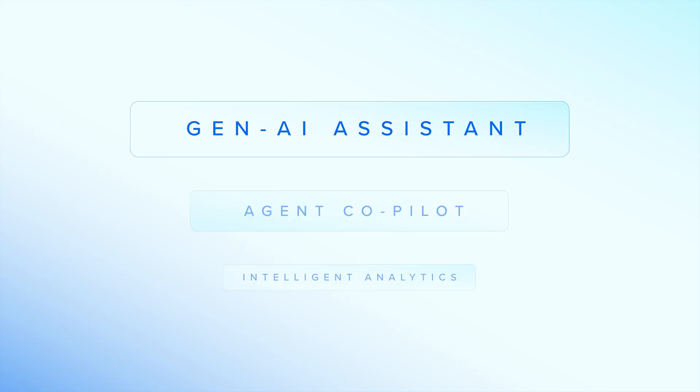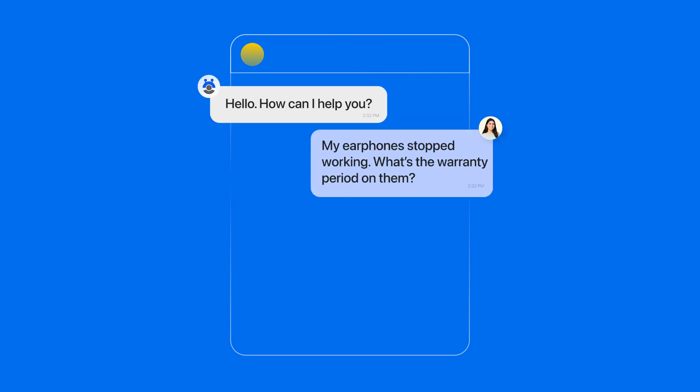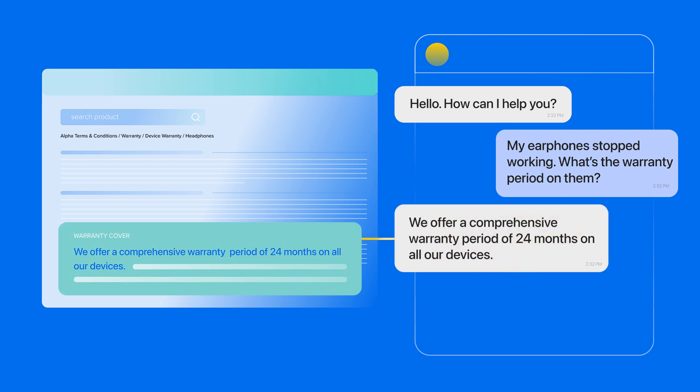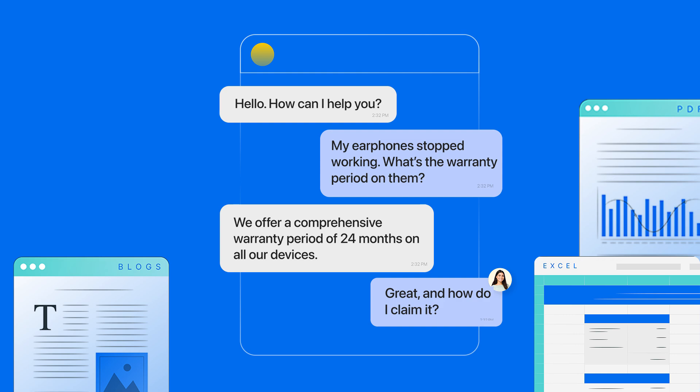Let's start with Contact's Gen AI assistant. Say goodbye to those lengthy hours devoted to bot-building. The Gen AI assistant is built instantly without any manual effort. It can intuitively answer common queries by gathering information from your website, help desk,